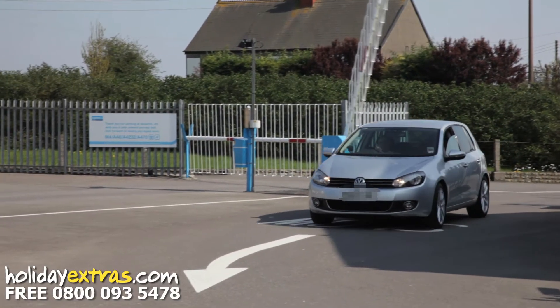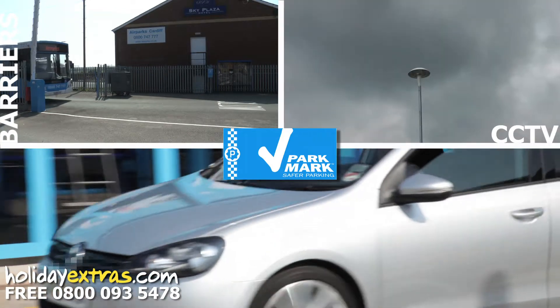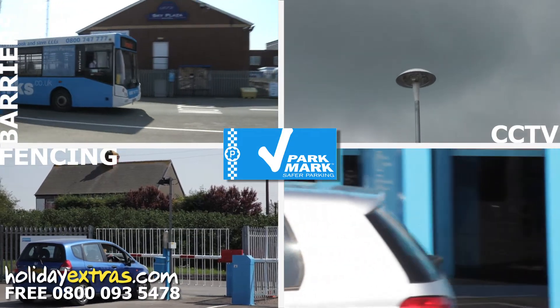Airparks Cardiff has the Parkmark Award and is protected by security barriers, CCTV, fencing, and staff patrols.